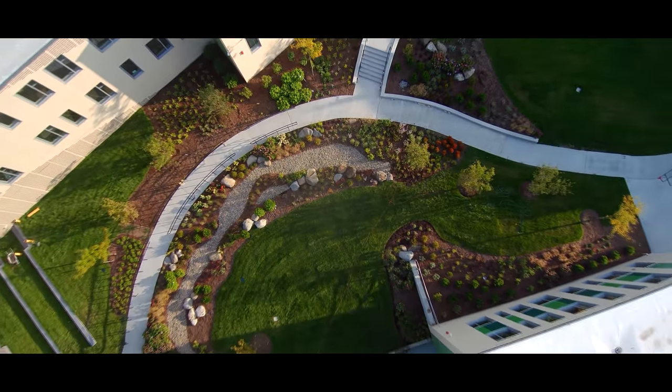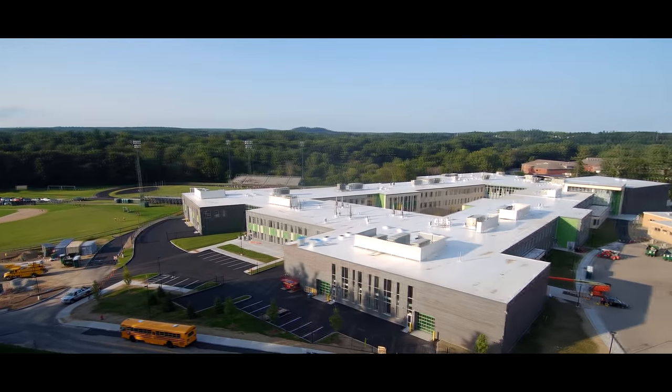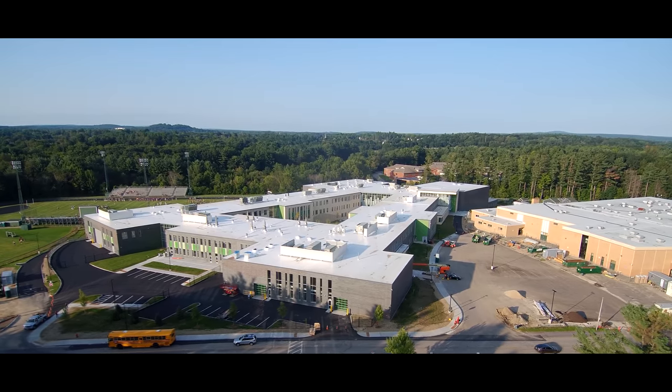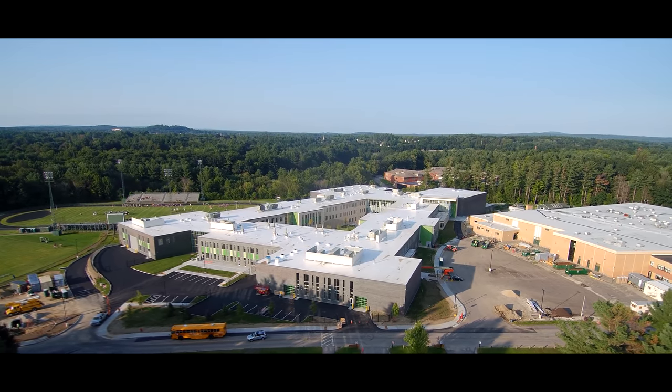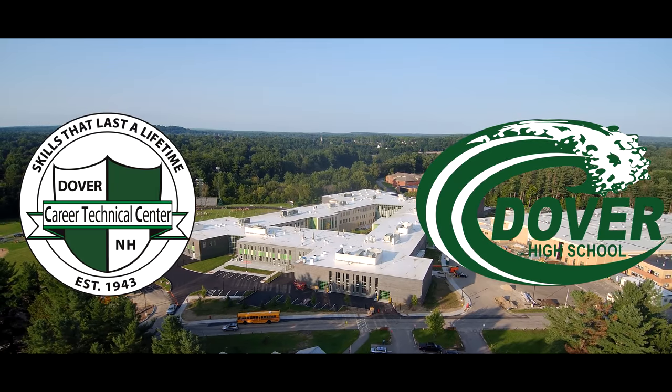That concludes today's tour of the new Dover High School. We will release a future video that displays more about each class Dover has to offer. Be on the lookout for that one. Thank you for watching today's tour. I'm Drew Hallett, and we'll see you soon here at Dover High School and Regional Career Technical Center.